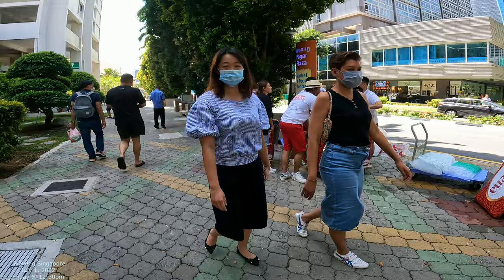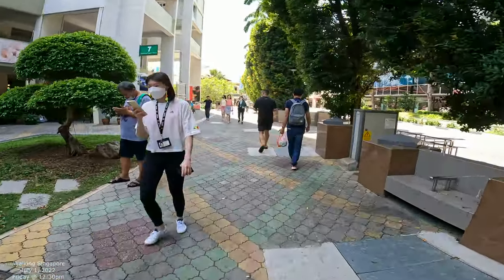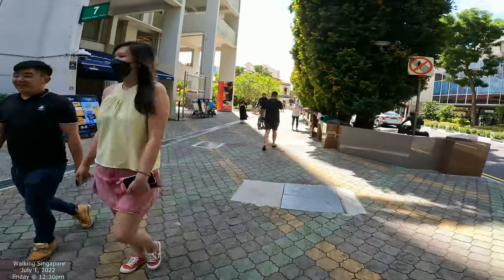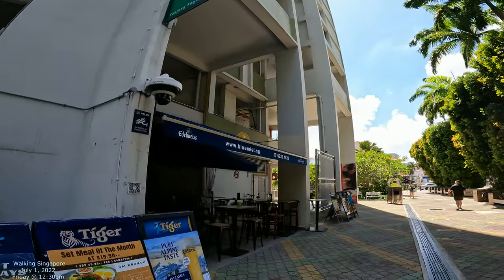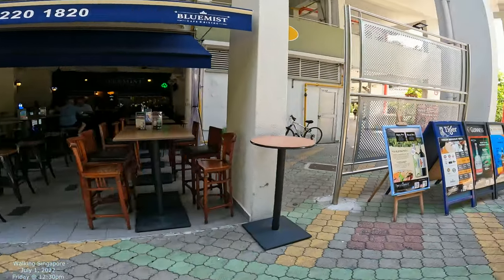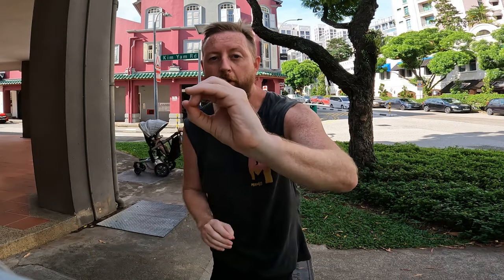Strawberries. So that's Tanjong Pagar Plaza — these little snippets of it anyway. There's a little thing that says Guinness right there — a little bar. Wouldn't mind a cold Guinness. We're in Singapore 2022, showing you Singapore in the COVID era.